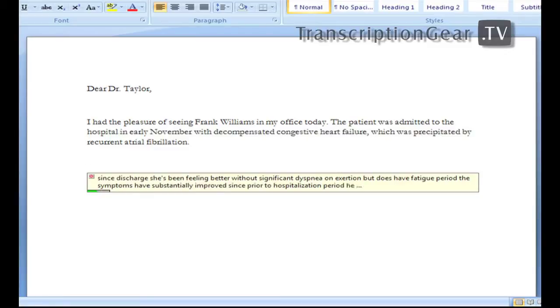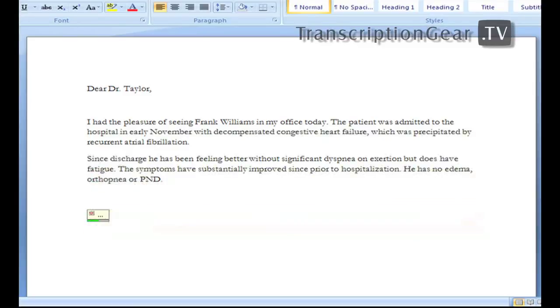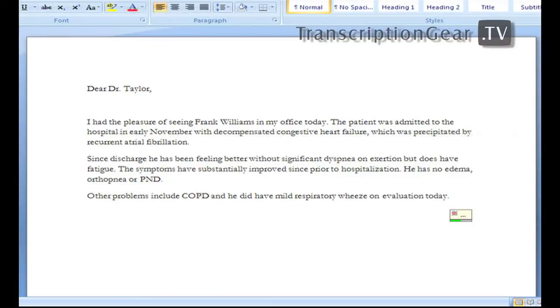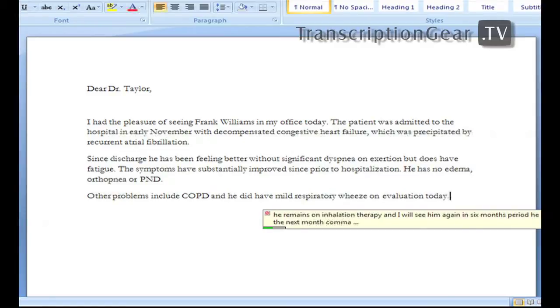He has no edema, or orthopnea, or PND, period. New line. Other problems include COPD, and he did have mild respiratory wheeze on evaluation today, period. He remains on inhalation therapy, and I will see him again in six months, period. He will follow up with his family doctor in the next month, comma, and with his electrophysiologist who will plan placement of an ICD for sudden death prophylaxis, period. New line. Please do not hesitate to call my office if needed, period. I certainly appreciate participating in Mr. Williams' care, period.